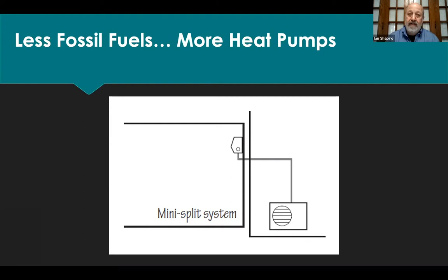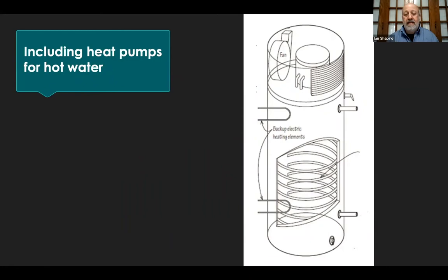Less fossil fuels: if we are going to slow, stop, and reverse climate change, we have to stop using fossil fuels — oil and natural gas. In buildings, it's mainly for space heating. So we're moving to a device called a heat pump, and this is happening rapidly and successfully. This includes hot water: heat pump water heaters have become very popular, with five or ten manufacturers. You can pick them up at Lowe's and Home Depot, and they deliver savings of over 50%.